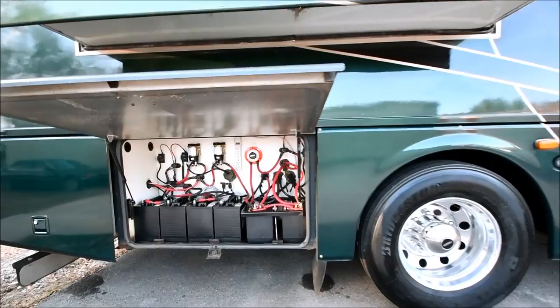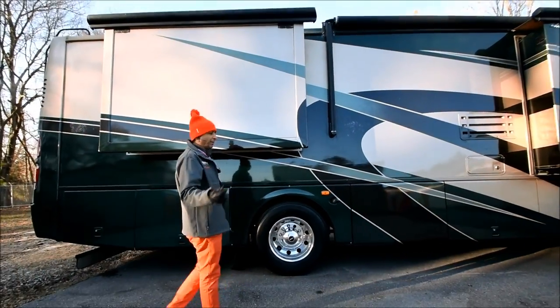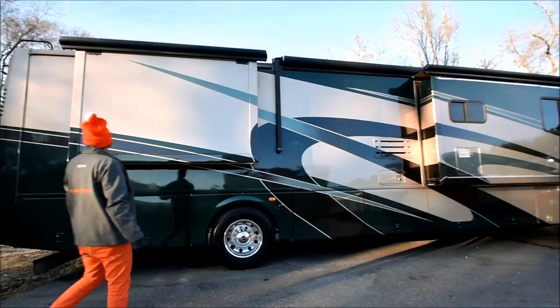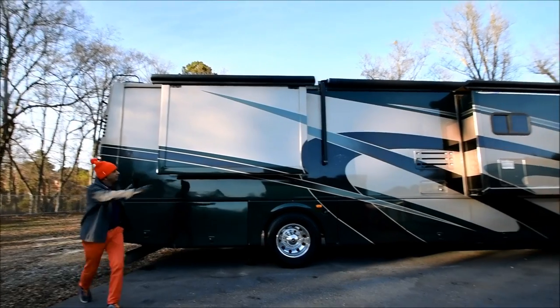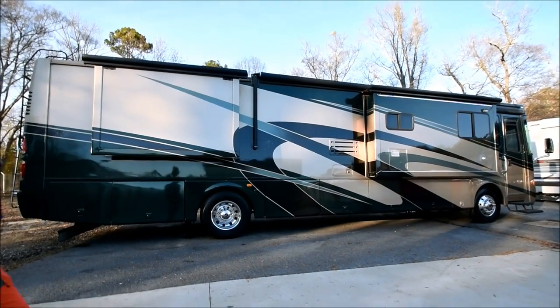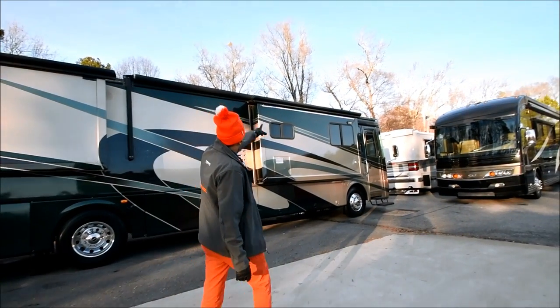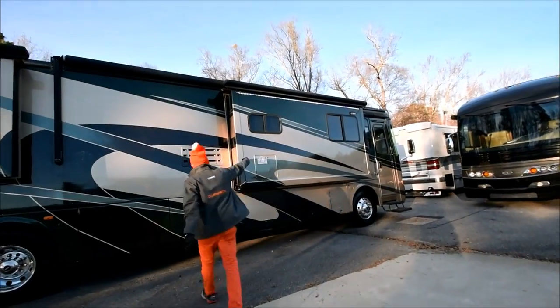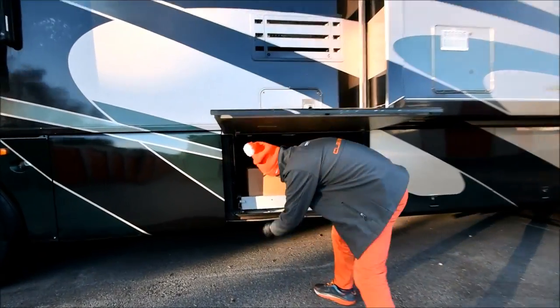We just dropped the price from $74,995 to $69,995. For a little more we can have brand new tires. A little bit more clear coat coming off on the back side, but overall in beautiful shape — champagne, black, green, aluminum wheels, this thing is just gleaming. He also put LED lights under the galley slide. 10-gallon hot water heater.